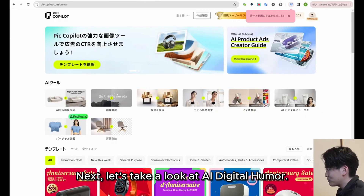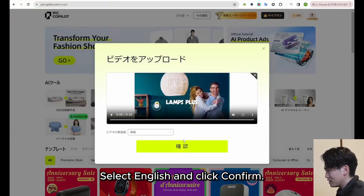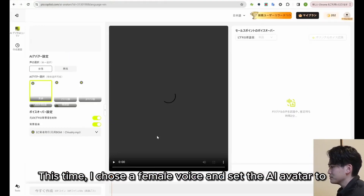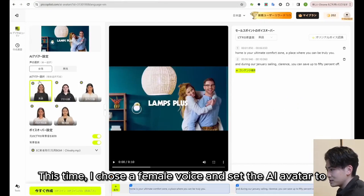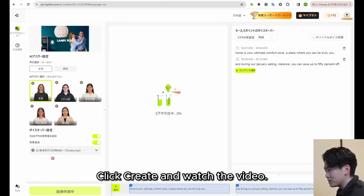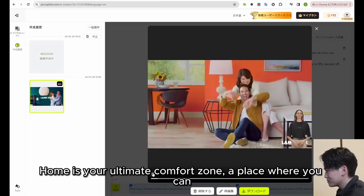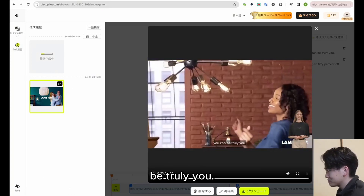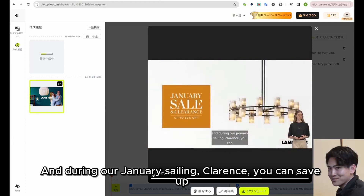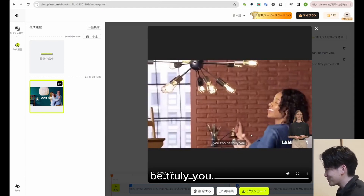Next, let's take a look at AI digital human. I will use the same video as before. Select English and click confirm. This time I chose a female voice and set the AI avatar to a female. Click create — the AI digital human will narrate the video with a generated avatar. The result sounds like: 'Home is your ultimate comfort zone, a place where you can be truly you. During our January sale, you can save up to 50% off.'